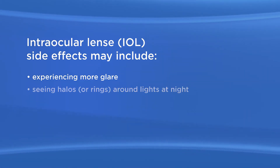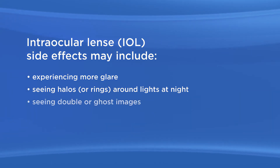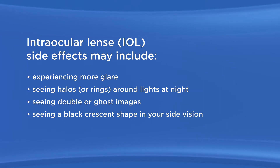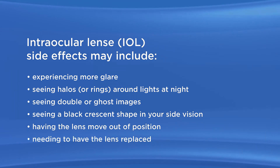The multifocal IOL may cause some side effects or problems, including experiencing more glare, seeing halos or rings around lights at night, seeing double or ghost images, seeing a black crescent shape in your side vision, and having the lens move out of position or need to be replaced.